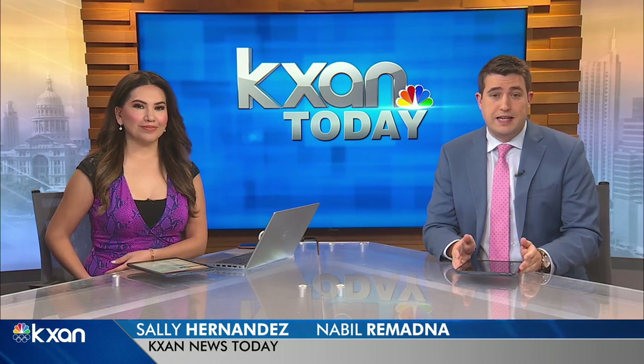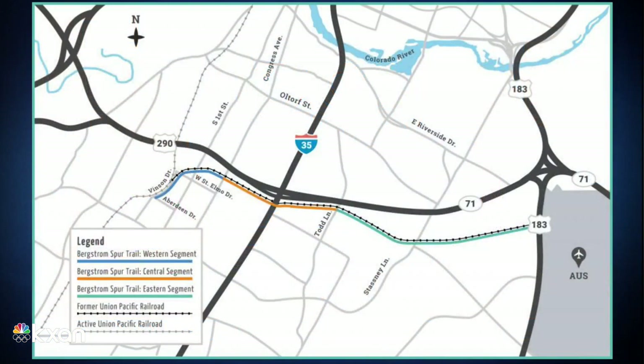A new plan in Austin could turn an abandoned railroad track into a walking trail. It's a project city leaders have been working on for the last two years and would be the first of its kind in the area. It would stretch seven miles from South Austin on Vincent Drive, across I-35, and all the way to the Austin-Bergstrom International Airport. Reporter Candy Rodriguez followed the progress and shows us what the trail could look like.